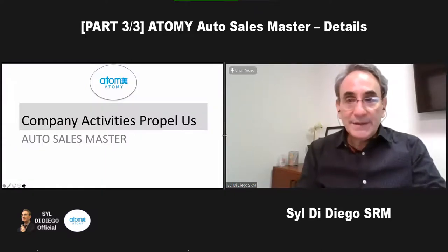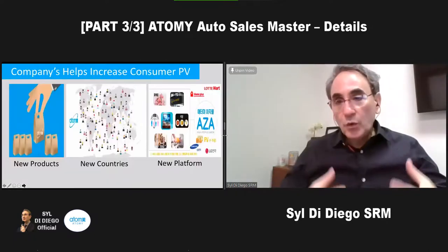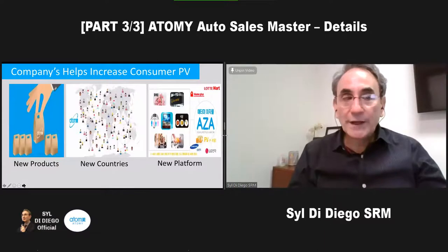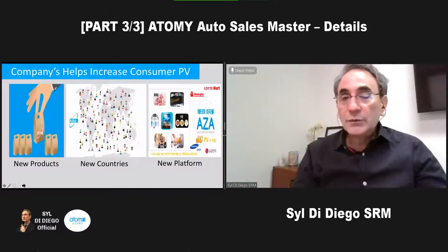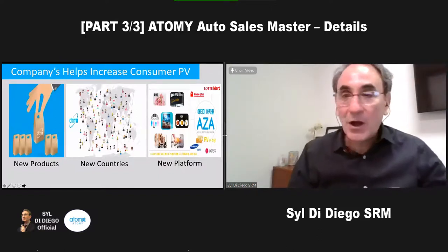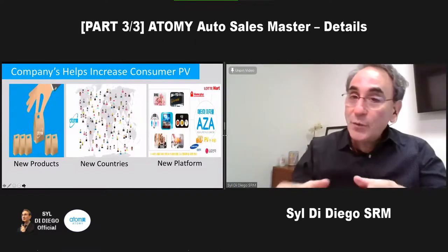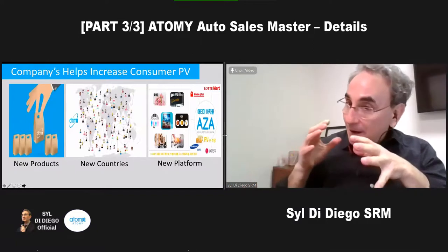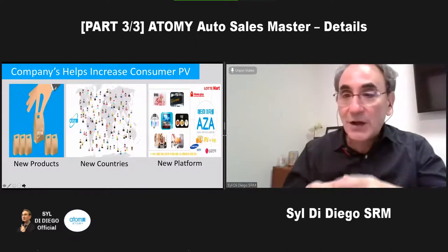I want to reintroduce some basic structure of Atomy that will help us accomplish our auto sales master quicker. As you work to build your consumer base and find your leaders, there are three big drivers working every day: new products the company keeps introducing through global sourcing and global sales, including items on the Korean website with very good PV. If we take the initiative as a business person, we can really increase our PV from those new products to get to auto sales master.